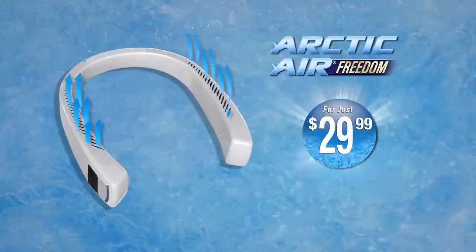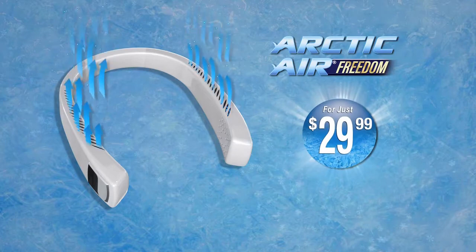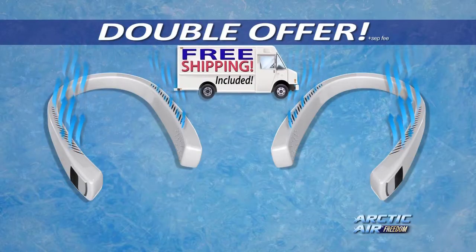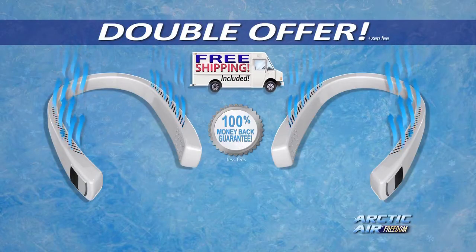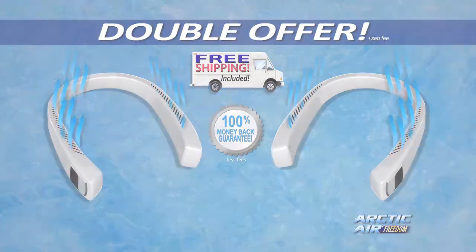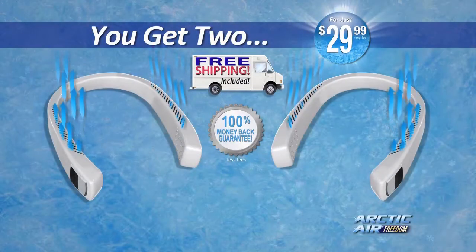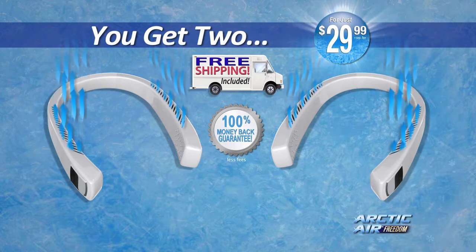Call now to get your Arctic Air Freedom for just $29.99. But wait, call right now and we'll double the offer — just pay a separate fee. And every order today gets free shipping. We guarantee you'll love it or your money back. Now everyone in your family can stay cool and comfortable. You get two Arctic Air Freedoms plus free shipping for just $29.99. This offer is not available in stores, so order your Arctic Air Freedom now.